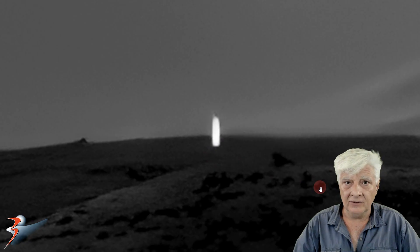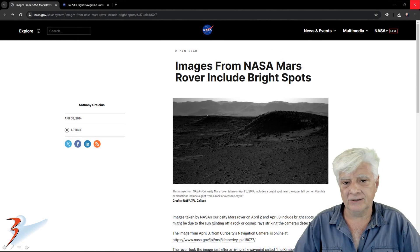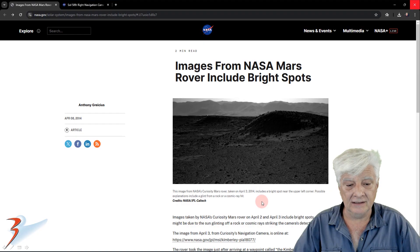Let's have a look at the article. Images from NASA Mars rover include bright spots. The image from NASA Curiosity Mars rover taken on April the 3rd, 2014 includes a bright spot near the upper left corner.